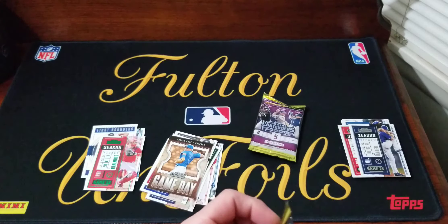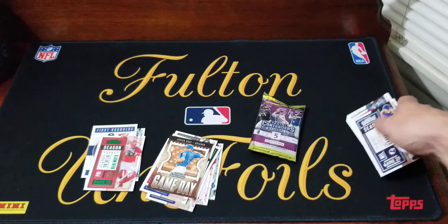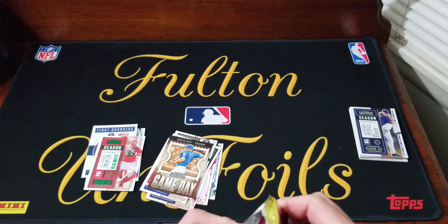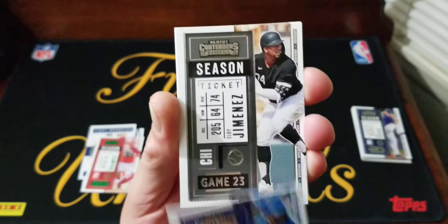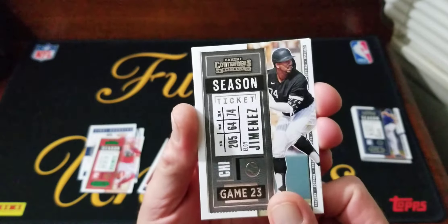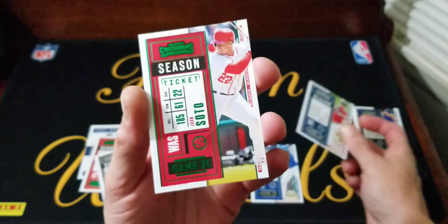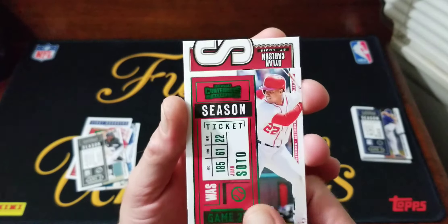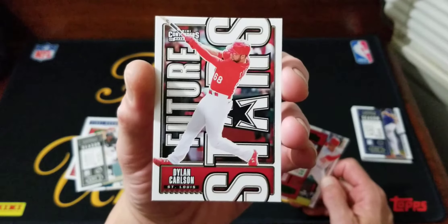Two packs left and then we'll do our grand finale. Looks like the auto is here so we'll save that. Got an Eloy, put him to the side. Shane Bieber. Our green is Juan Soto. And last card in this pack is Dylan Carlson Future Stars, St. Louis Cardinals.